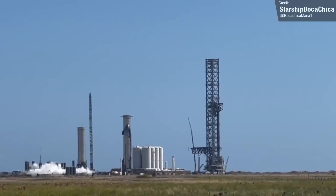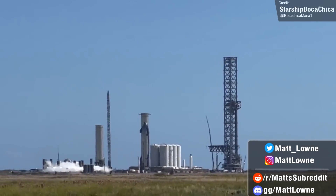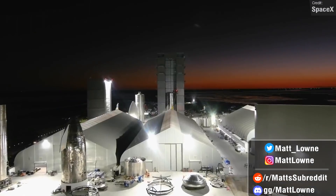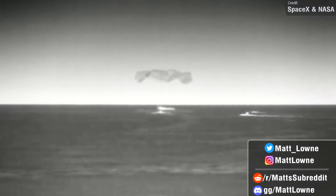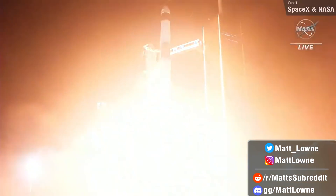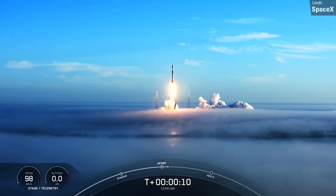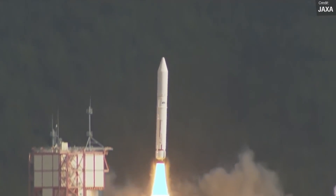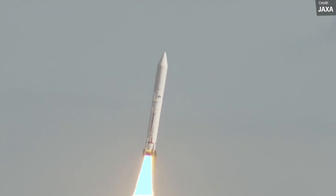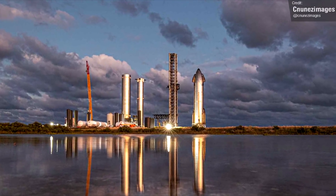Welcome back everyone to another Space News update. It's definitely a lot more SpaceX-centric this week than most episodes. Not only do we have a bunch of Starship updates to cover as usual, but we also have lots of Falcon and Dragon news: Crew-2's return, Crew-3's launch, the latest Starlink mission, and beyond SpaceX we have a whole host of other space news. Let's get right into it, beginning with part 1, a weekly recap of all activity surrounding SpaceX's Starship.